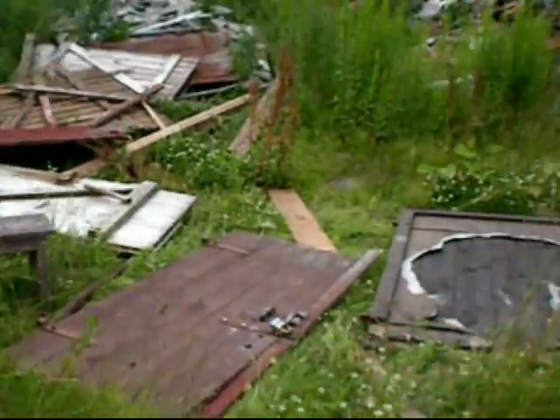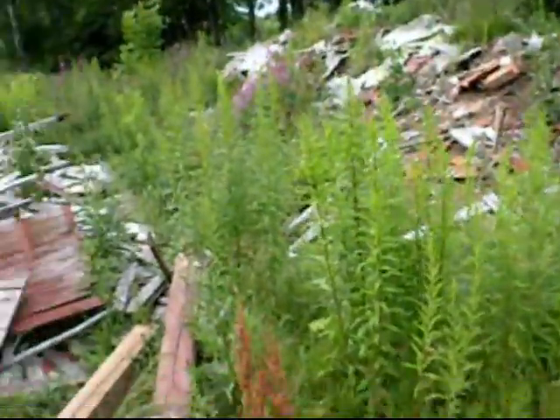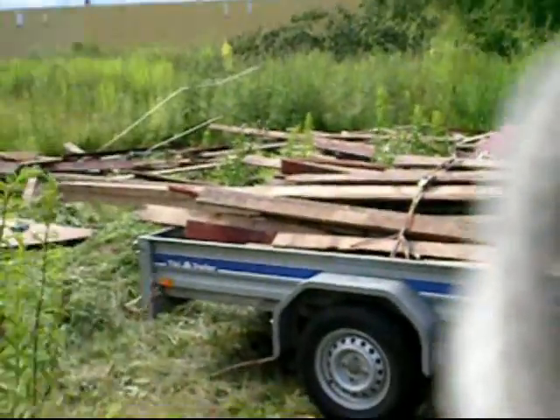It's time to load up some free firewood. We have done two loads — half a ton, five hundred and twenty kilos. Not too bad for a couple of hours of work. Let's load up some more firewood.